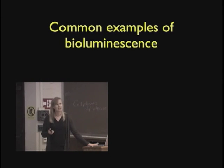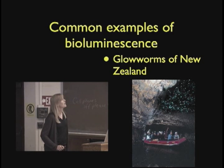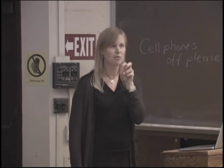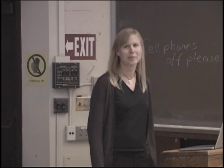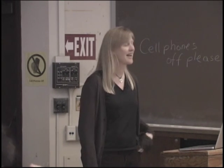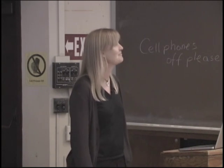Common examples of bioluminescence most people have seen include the classic firefly — we don't have those in California, but you may have seen them. And of course the famous glow worms of New Zealand, which are actually a fungus gnat larva that bioluminesces. They sit on walls in caves and hang little mucus strings — they glow, attract insects that get stuck in the strings, and then eat them. I was lucky enough to see glow worms in New Zealand once, and it was interesting because it sort of foreshadowed what I would do later, since I wasn't working on bioluminescence at the time.